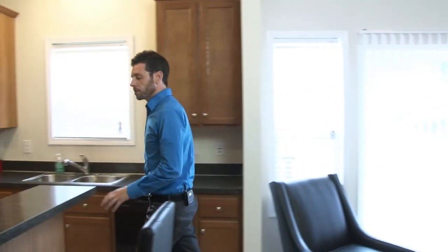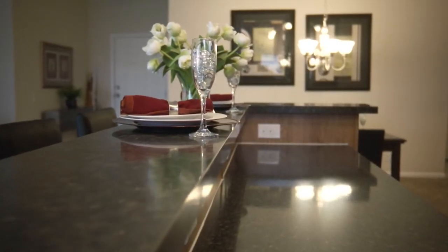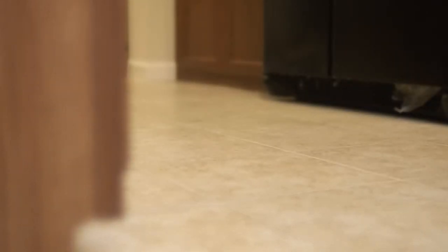This is a very unique feature for a city home. We have this beautiful kitchen. We also have wood constructed cabinets, tile floor. Each of these new homes comes fully stocked with brand new Energy Star rated appliances.